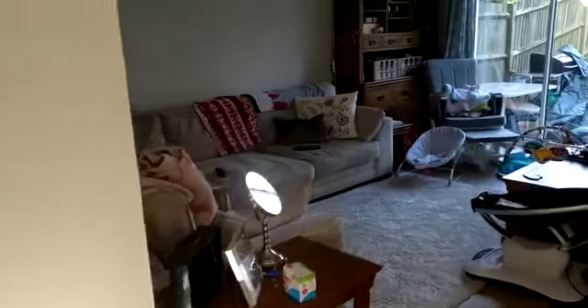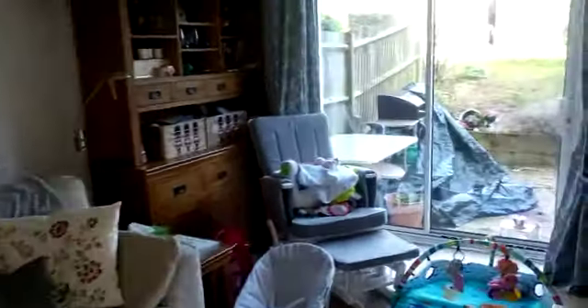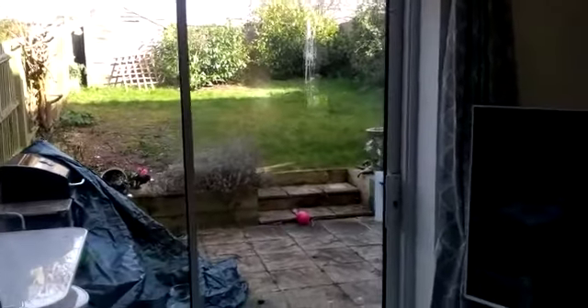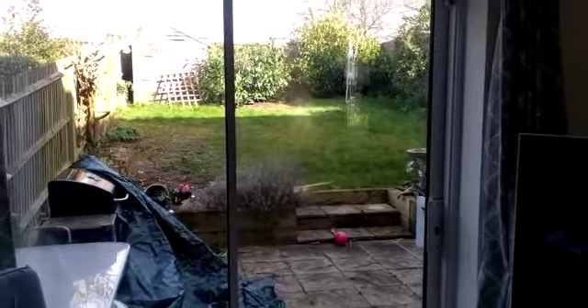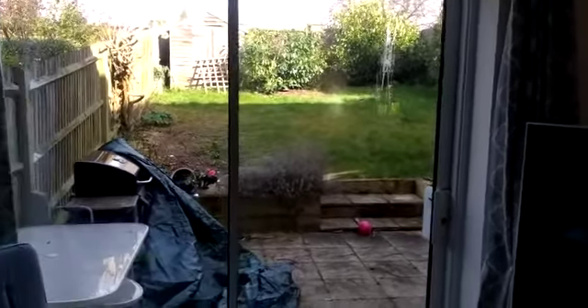Very good-sized living dining room, leading to French windows and patio doors out onto the patio, and a non-threatening, easy maintenance garden — mostly lawn with a few shrubs.